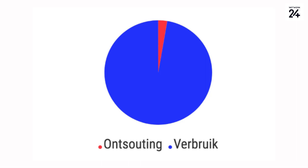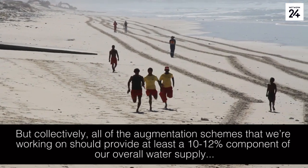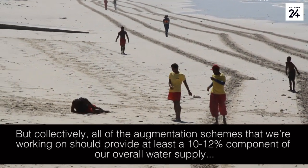But collectively, all of the augmentation schemes that we are working on should provide at least between 10 to 12% of our overall water supply.